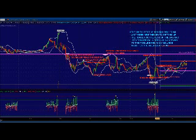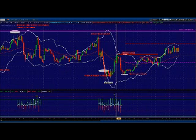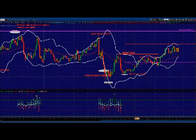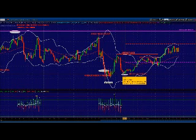But the bulls fought back like they usually do. They pushed it all the way back up to 1826, which I identified as resistance. The bears were able to move it back down to the close and have a potential to push it back down lower.